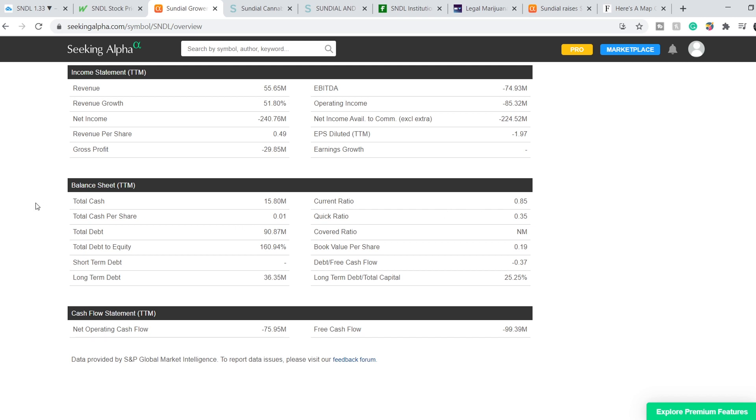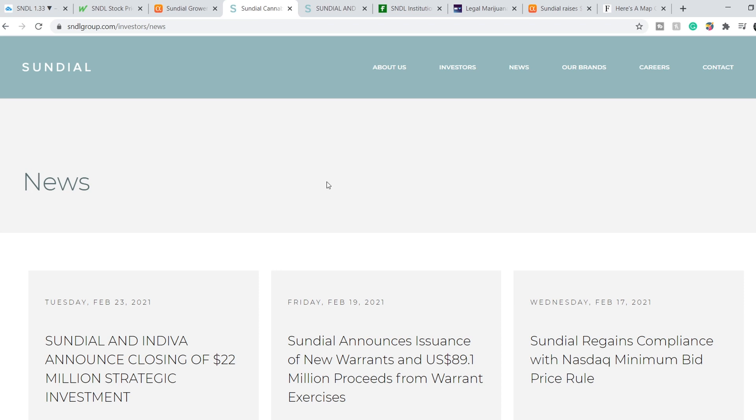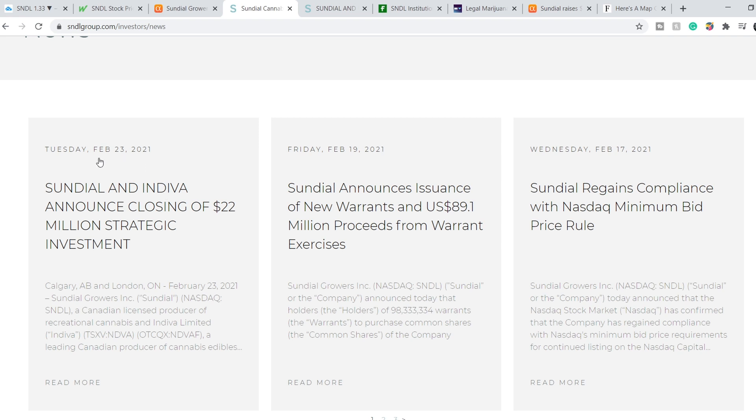Let me remind you that a good current ratio is more than 1.5. So they don't have great financials, but I think it's a temporary situation because from this huge spike they have some benefits. They have several recent news updates. The most recent was published on February 23rd: Sundial and Indiva announced the closing of a $22 million strategic investment. Also, on February 19th, Sundial announced the issuance of new warrants and $89.1 million in proceeds from warrant exercises. So they have plenty of money for now and have already invested some of it.